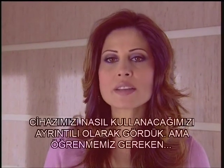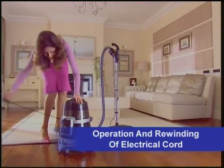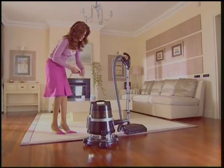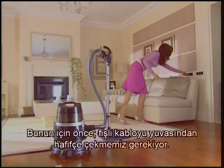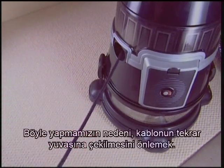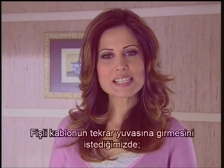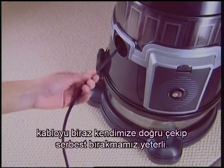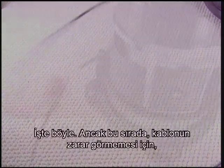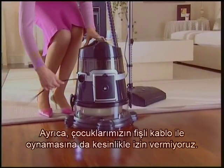Now there's another important thing we need to learn: the electrical cord. No matter how easy it seems, I find it useful to show you in practice so that you'll not run into any trouble. For whichever purpose we want to use our device, we need electricity — we always need the electrical cord. First of all, we need to take the electrical cord out of its slot by pulling it gently, then adjust the cord to a desired length and release it. This prevents the cord from being pulled back into its slot. Now we can plug the cord into the socket and start cleaning. When we want the electrical cord back in its slot, it's enough just to pull and release the cord. For the cord not to be damaged, we don't let the cord off — we wait until it goes safely back into its slot. Also, we certainly do not let the children play with the electrical cord.